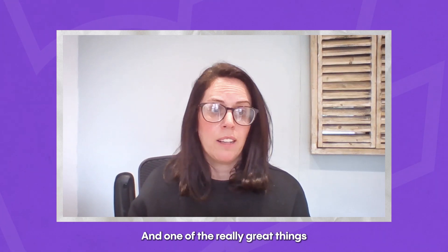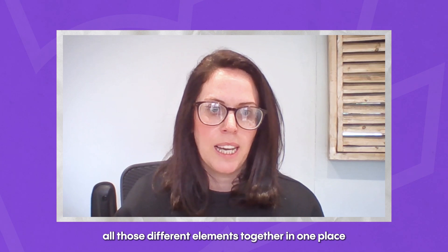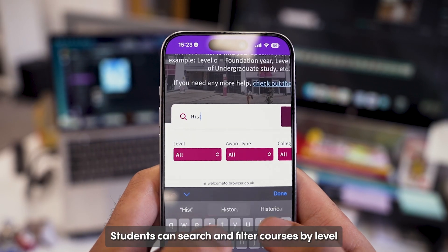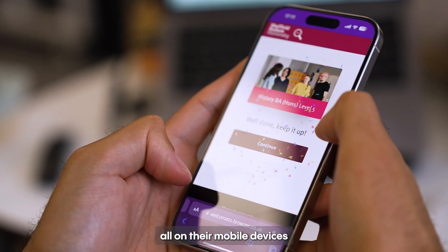One of the really great things about this platform is it brings all those different elements together in one place. Students can search and filter courses by level, award type and college, accessing critical information all on their mobile devices.